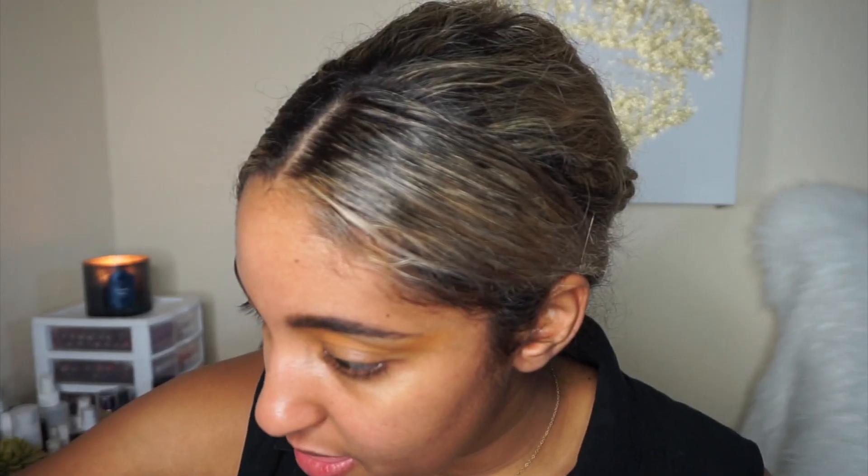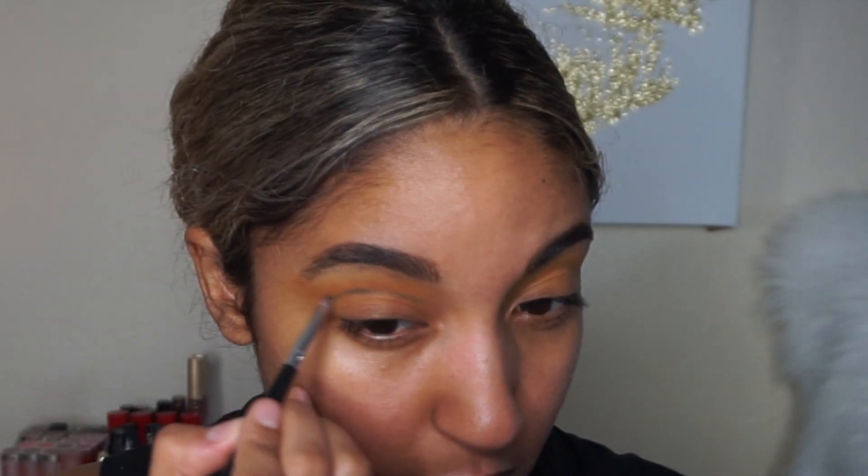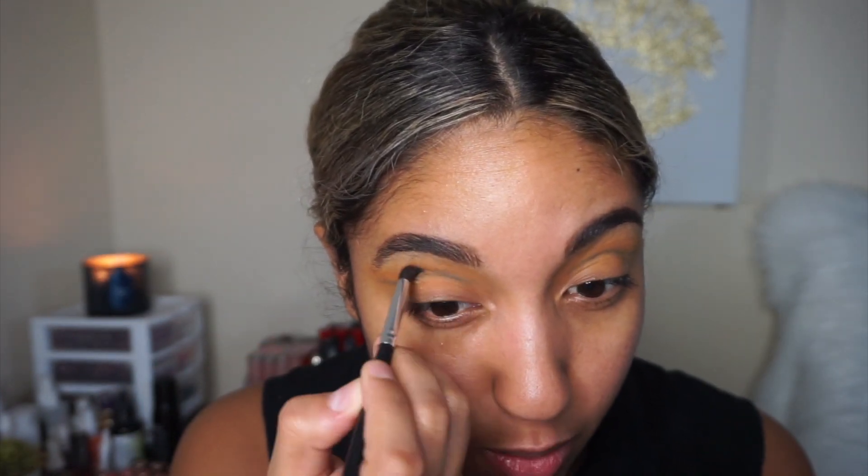I'm going into another Morphe brush from the Essentials Eye Kit and the shade 'Secure.' I like this brush because it's fluffy but has a nice point so I can blend but also place the shadow exactly where I want it — winging it out to deepen everything up. Then I'm going into a Crown C527 pencil brush into the Dark Magic palette and the blue shade called 'Busted' for the cut crease shape.